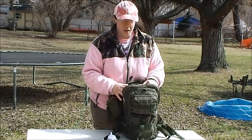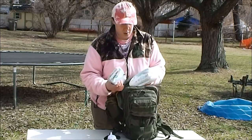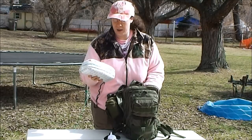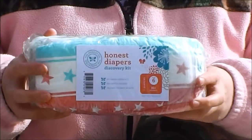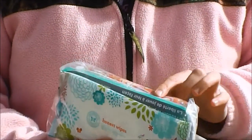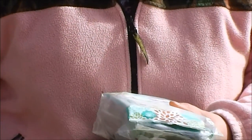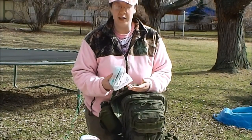My child is in potty training, so I keep some diapers in here — a small pack. You can go to The Honest Company on Facebook or the internet; they sell smaller packages and free samples. There are about six or seven diapers in here. I also pick up free samples of refillable diaper wipes anywhere I can — not just for diaper needs, but you can also bathe and do hygiene with these. Children need to stay clean, even out in the woods.